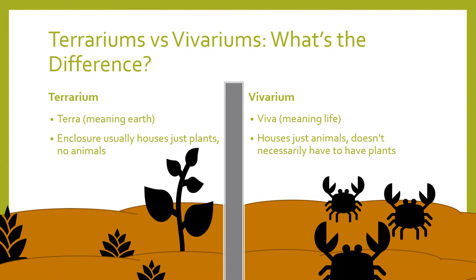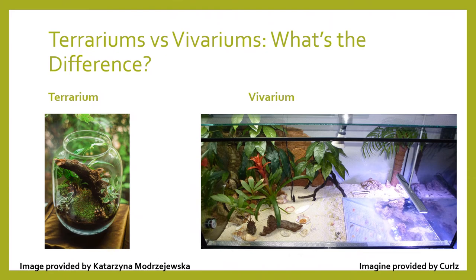I'm going to talk about terrariums and vivariums, as I found it helpful when doing my own research. It's worth mentioning that internet groups have slightly altered what these terminologies actually mean. The actual definitions: terrarium — terra meaning earth — is a type of enclosure that houses just plants. On the other hand, vivarium — viva meaning life — is usually referred to keeping animals within an enclosure.